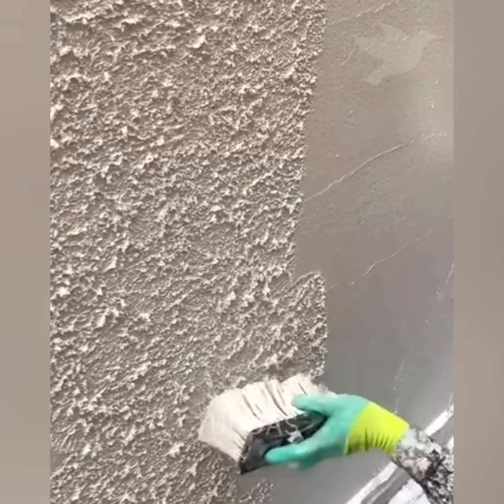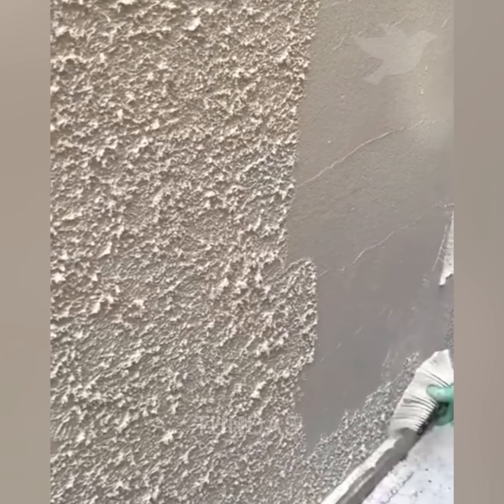With a simple brush, you can create decorative plaster on a wall, giving it a beautiful appearance.